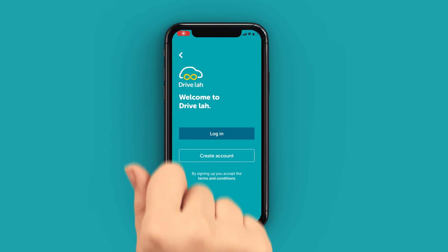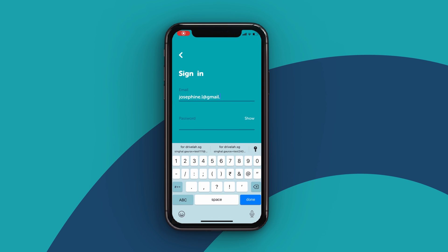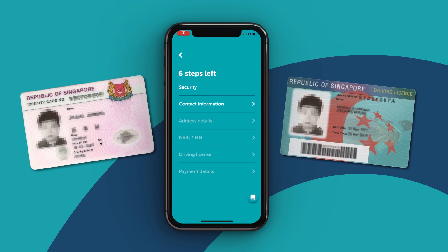Download our app on your phone and sign in. If you don't have a profile yet, create one. To secure everyone's safety, we ask for ID and driver's license.